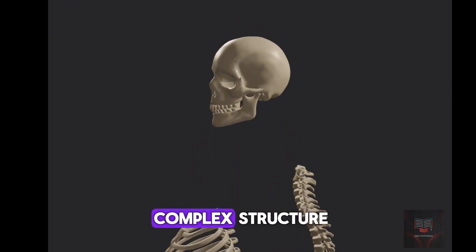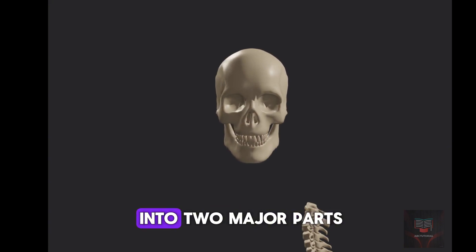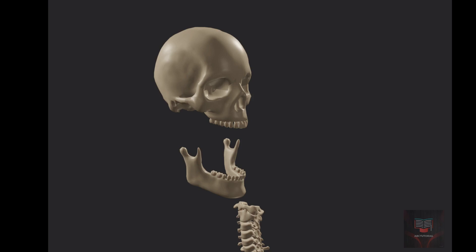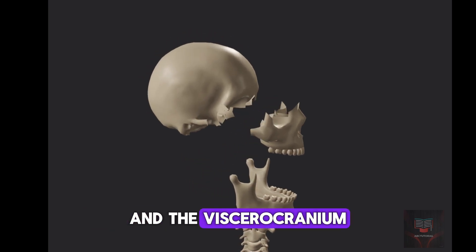The skull is a complex structure made up of 22 individual bones and can be divided into two major parts: the cranium and the mandible. The cranium can be subdivided into the neurocranium and the viscerocranium.